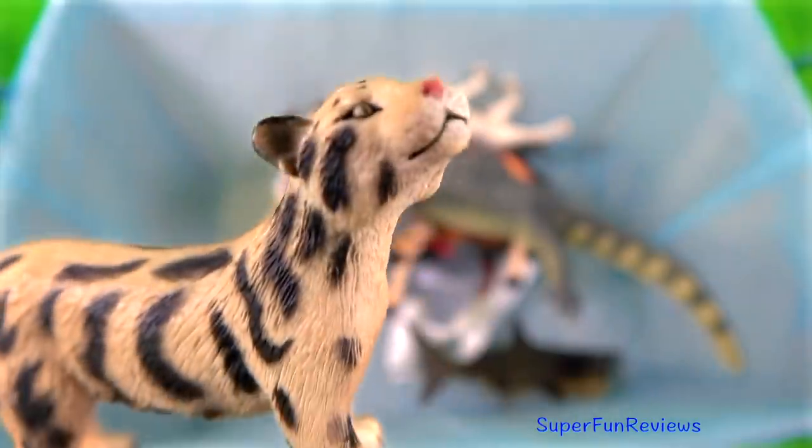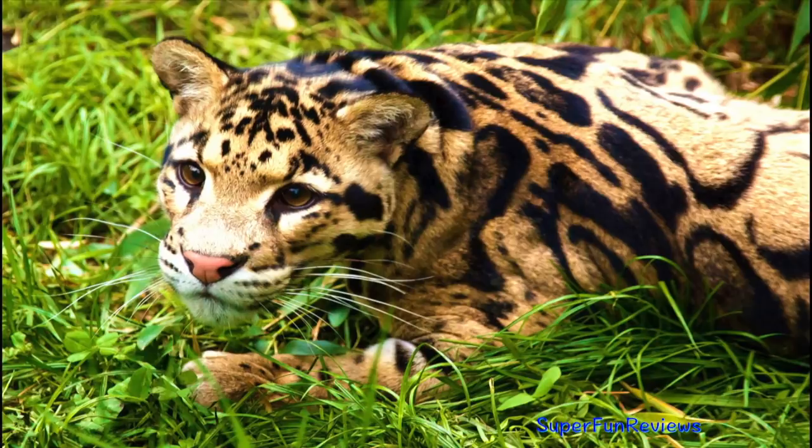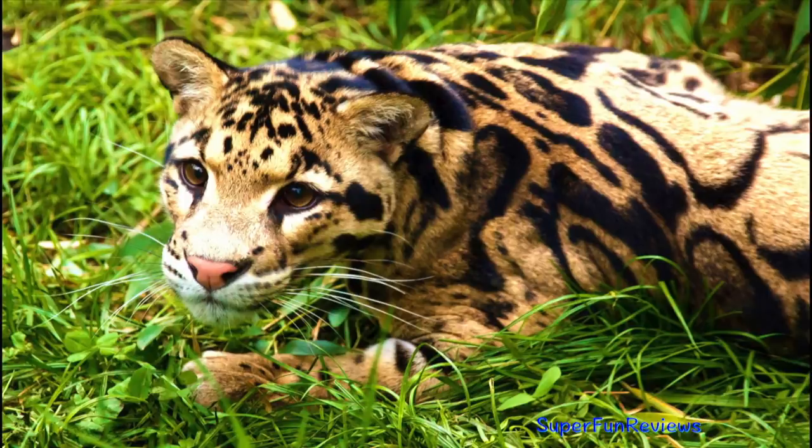The clouded leopard is a rather short-legged cat. It has a long head and large upper canine teeth that are proportionately longer than those of any other cat.